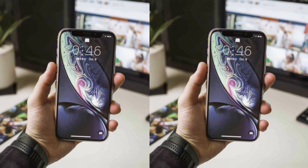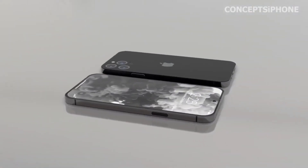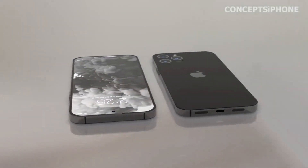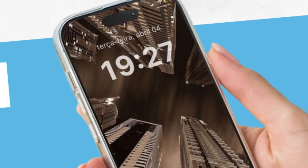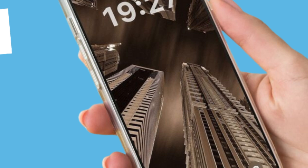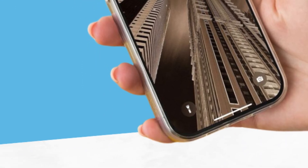Expect the improvements to continue with the iPhone 16 and iPhone 16 Pro models this fall. Apple is known for consistently enhancing its devices, and the upcoming releases are no exception. The focus remains on delivering top-tier performance and quality, especially in display technology. This ongoing improvement trend reflects Apple's commitment to providing users with the best possible experience. With each new model, Apple aims to push the boundaries of innovation and set new standards in the smartphone industry.